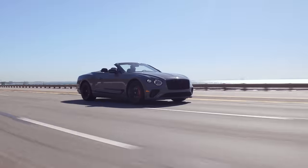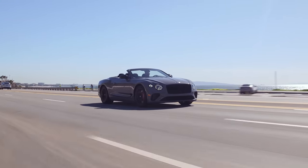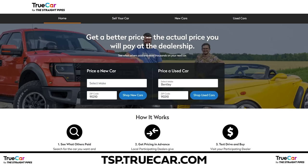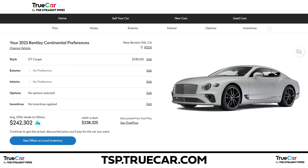Why isn't it snowing here, and why are we in a convertible, and why are we in a Bentley? Because we're in California right now for our TrueCar trip. This is our first Bentley that we've ever driven or reviewed. But you know who's driven a Bentley before? Somebody who bought a Bentley Bentayga through tsp.trucar.com. We have one confirmed sale through our link with discounted price offers, so if you're shopping for a Bentley or any other vehicle, go to tsp.trucar.com.